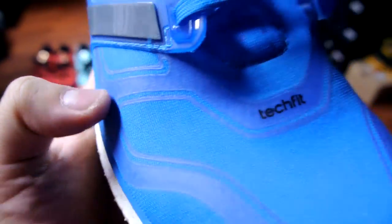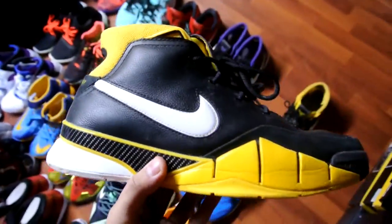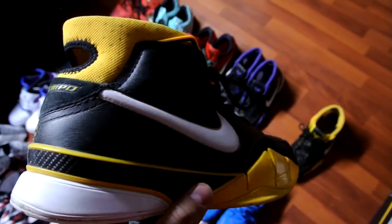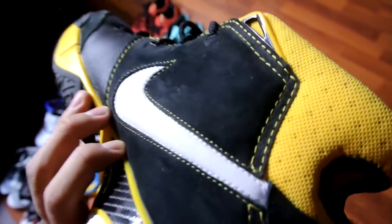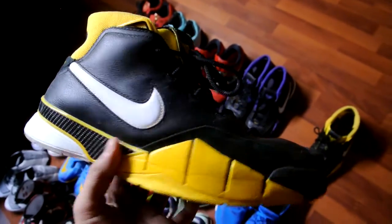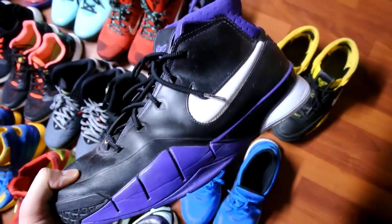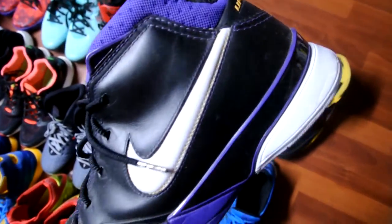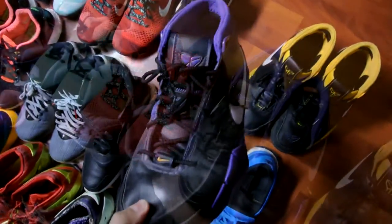These are all Kobes. I picked this up earlier in the year — this is the black and maize colorway of the Kobe 1. A classic shoe, one of the original colorways, with a really clean nubuck side panel. Really nice looking and really comfortable as well. The same goes for the black and purple colorway — it's got that heel and forefoot Zoom bag. I think the 1s look a lot better than the 2s and the 3s.